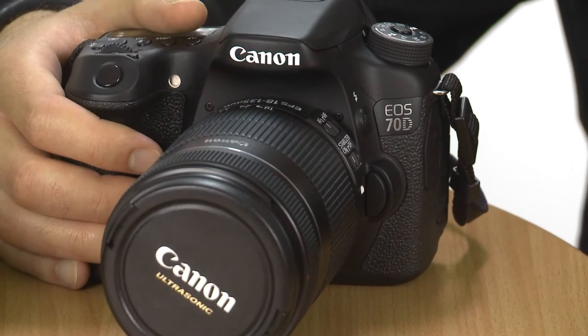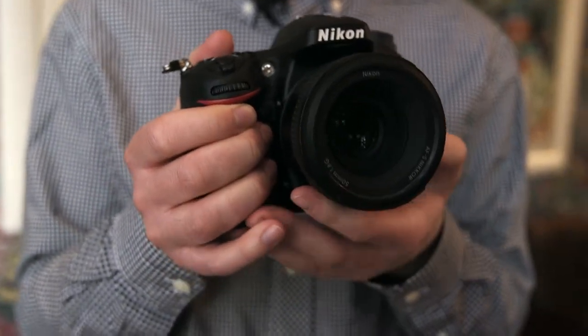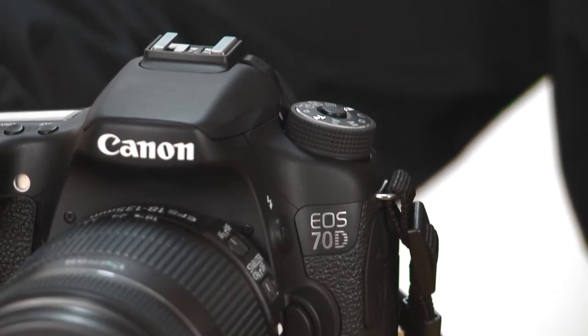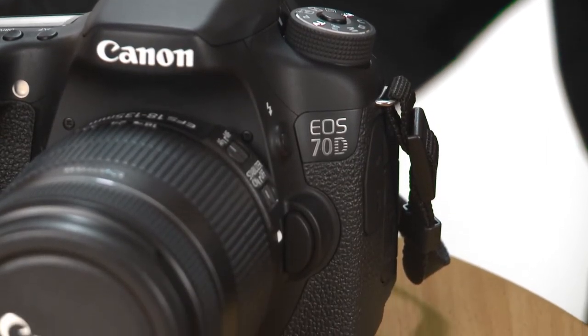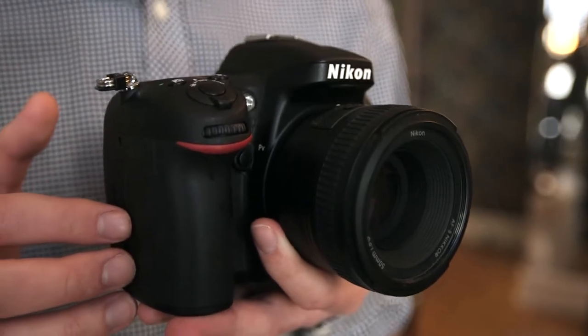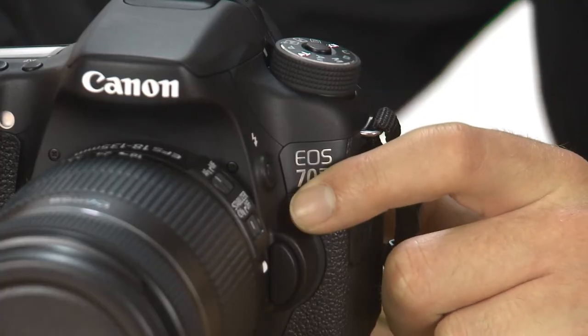The Canon EOS 70D and Nikon D7100 are two brand new cameras aimed at semi-professional photographers. They've both launched this year, and whether you're stepping up from a compact camera or looking to upgrade from your old DSLR, they're both top models to consider buying. So which model is best? Stay tuned for our full features comparison.